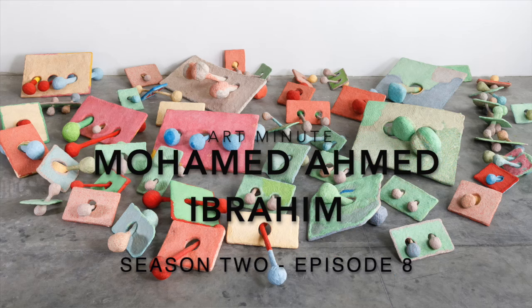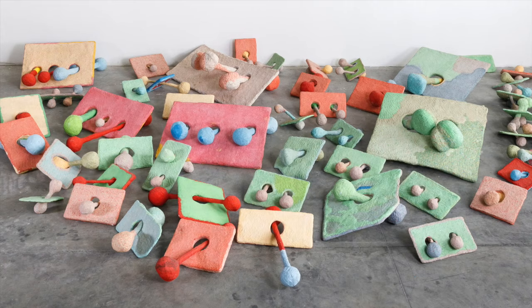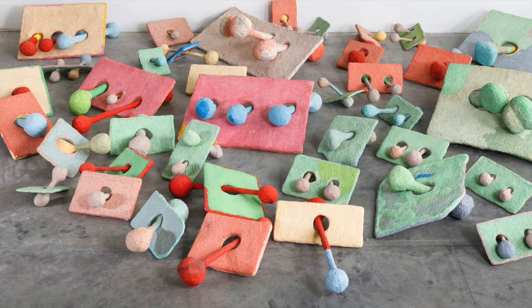The colourful shapes and sculptures in the installation Khorofa Khan by the artist Mohamed Ahmed Ibrahim plays on the shapes that are present and perceived in daily life. This installation is named after the artist's home of Khorofa Khan, a city located in the mountain region of the United Arab Emirates.